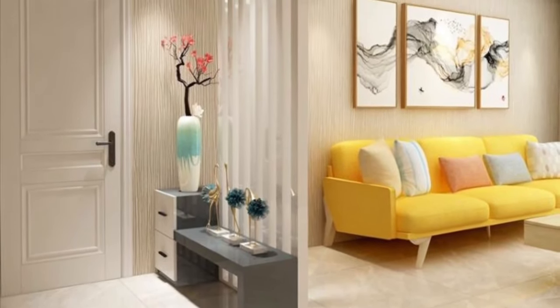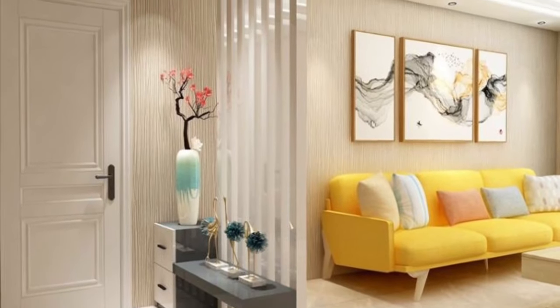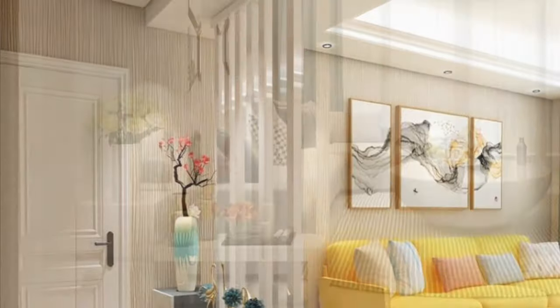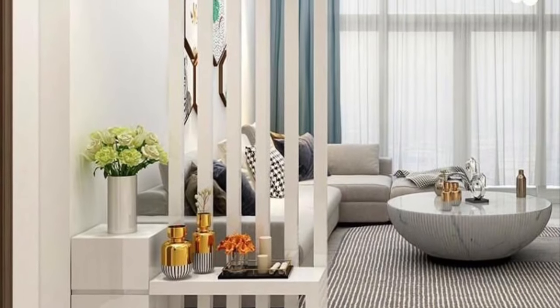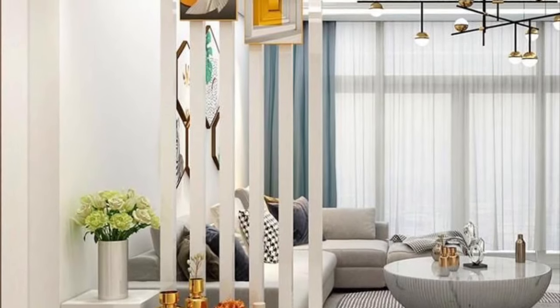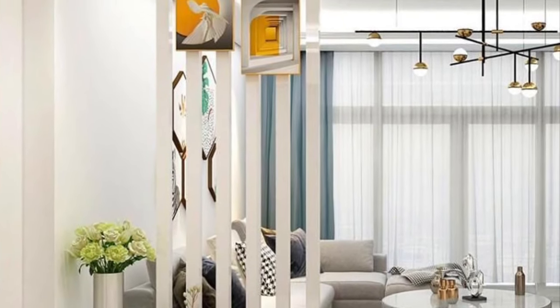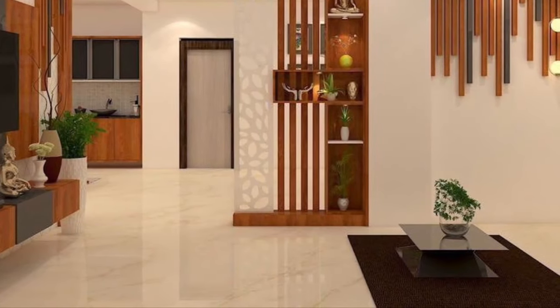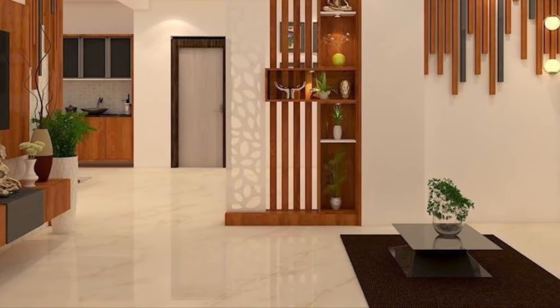They are also affordable — another appealing advantage offered by room dividers is that they are affordable. Rather than hiring a contractor to come in and add a wall, you simply place your room divider wherever you want it. This will save you money and time, since you just have to purchase the room divider you want and then place it where it works best for you.